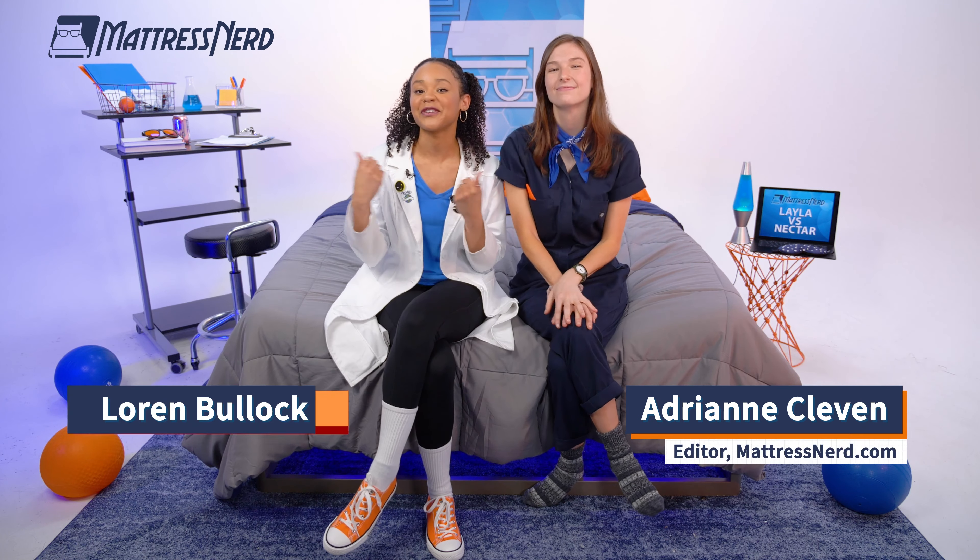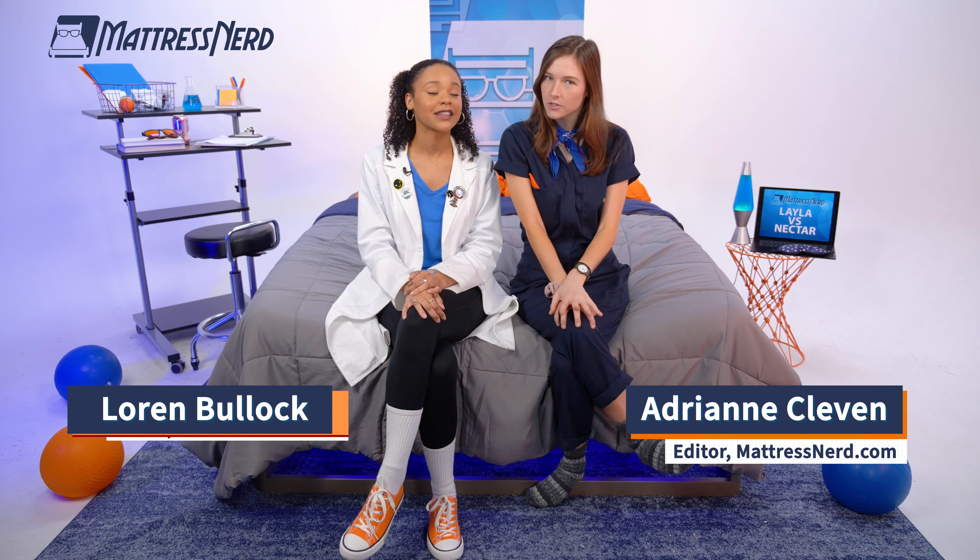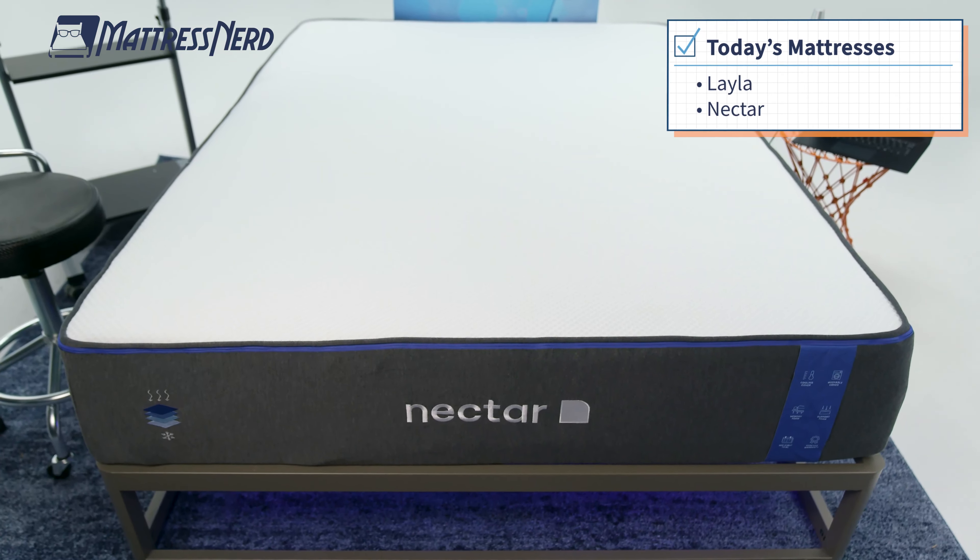What's up, guys? It's your favorite mattress reviewers on the web, Adrian and Lauren from Mattress Nerd. Usually we're really good friends, but today we're having a big disagreement over which memory foam mattress is better — the Layla or the Nectar mattress. As an indecisive chick, I'm team Layla. And today I'm riding for the classic Nectar. So if you're trying to decide which mattress is right for you, grab a blanket and get cozy because this is going to be a fun one.